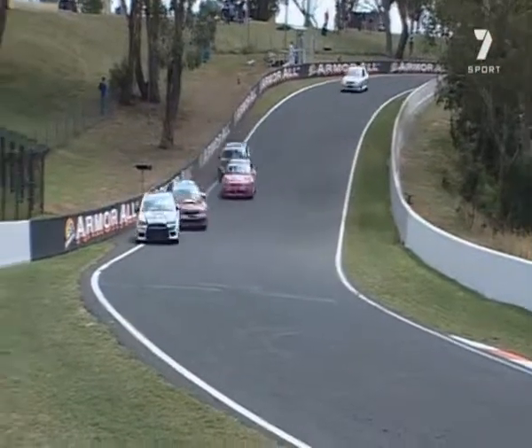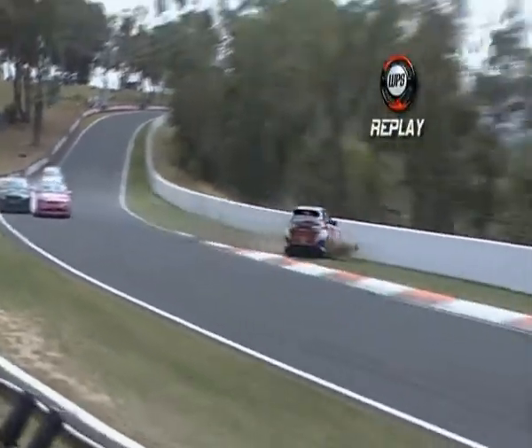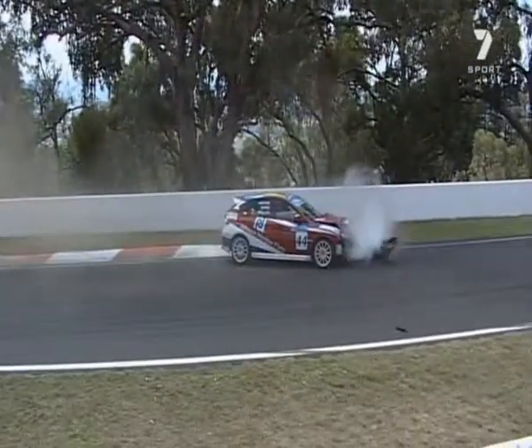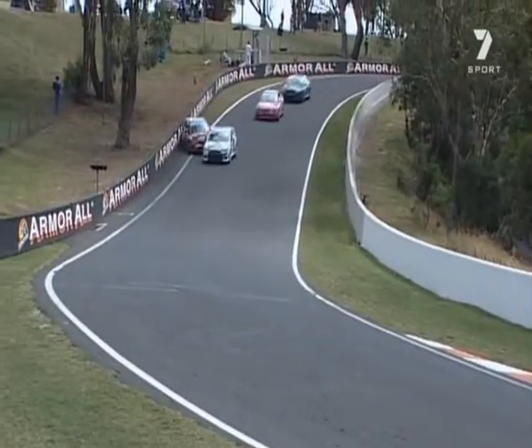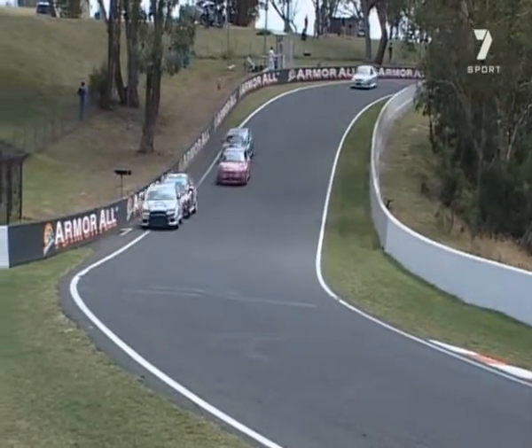He's on the rear bumper — we see contact between the Lancer and the Subaru at the top of the hill. It's Gavin Bullis behind the wheel, looking to go around the outside at Reid Park. Not the best place to look.